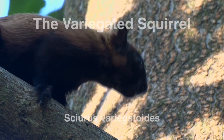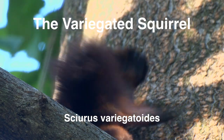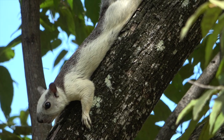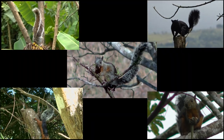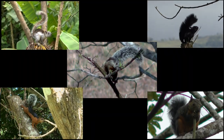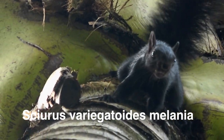If one hasn't done their homework on tree squirrels before coming to Costa Rica, one might think there are an unusual number of squirrel species here. The truth is that just one species has seven different subspecies that all look a little different.